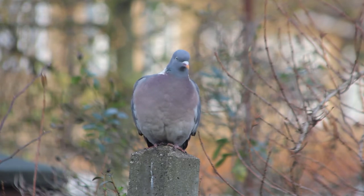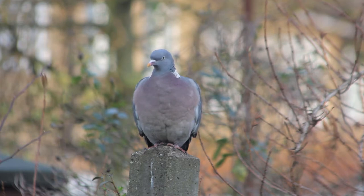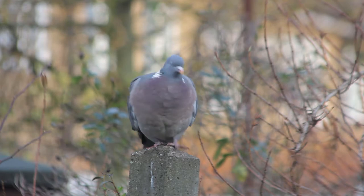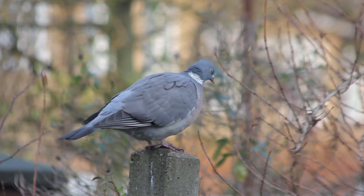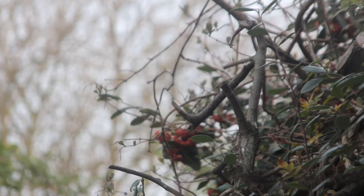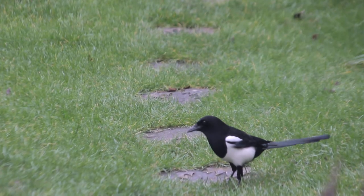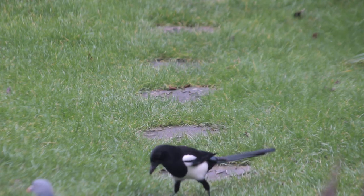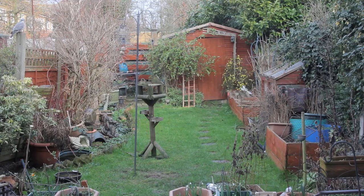That one just loves sitting on that post — does it for hours at times. We've got a magpie picking up some of the dried mealworms.